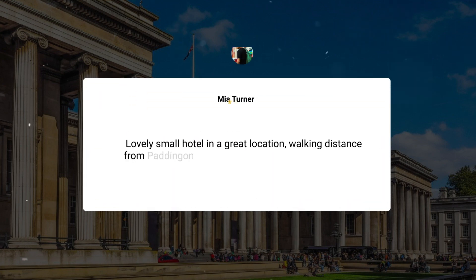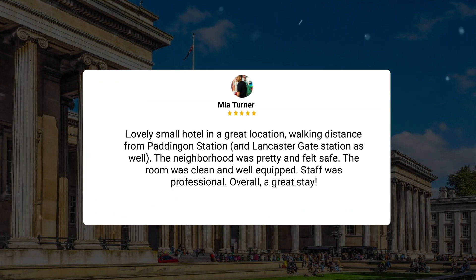Lovely small hotel in a great location, walking distance from Paddington Station and Lancaster Gate Station as well. The neighborhood was pretty and felt safe. The room was clean and well-equipped. Staff was professional. Overall, a great stay.